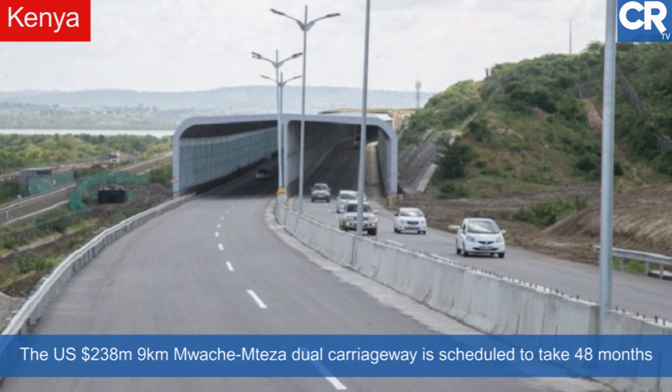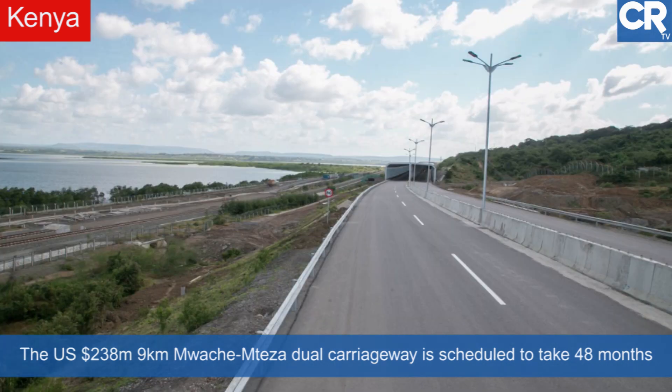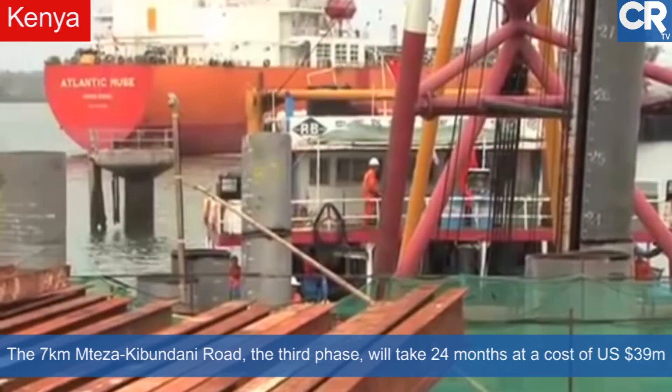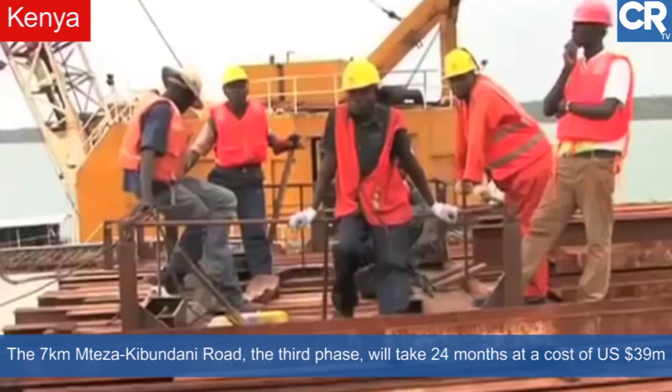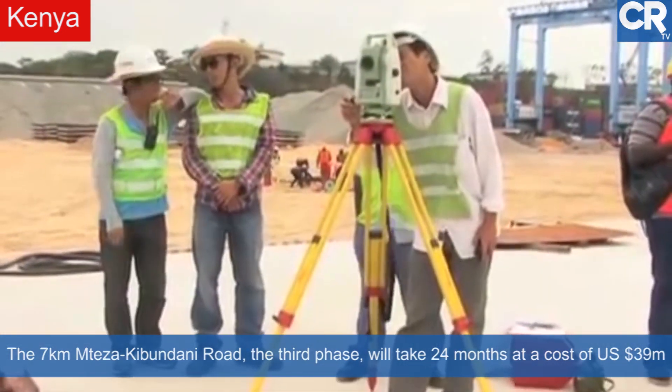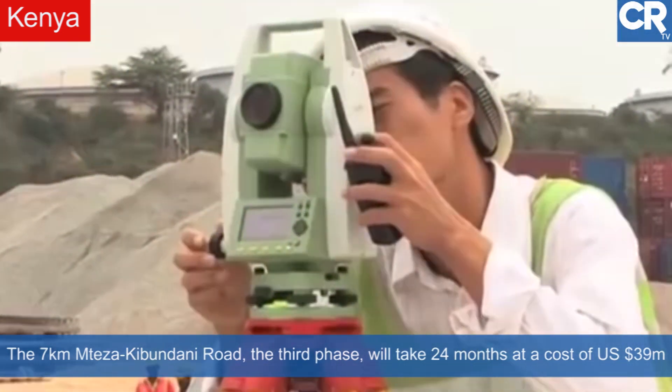Work on the 238 million US dollar, 9-kilometer Muache-Mteza dual carriageway — which will have two bridges spanning the sea measuring 600 meters and 1,440 meters, and a 660-meter viaduct — is scheduled to take 48 months. The 7-kilometer Mteza-Kibundani Road, which is the third phase of Dongo Kundu, will cost 39 million US dollars and will take 24 months.